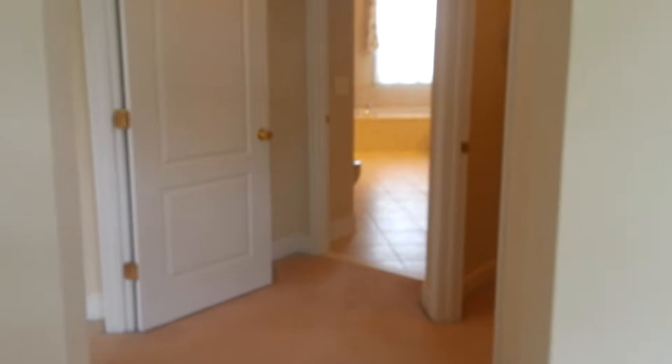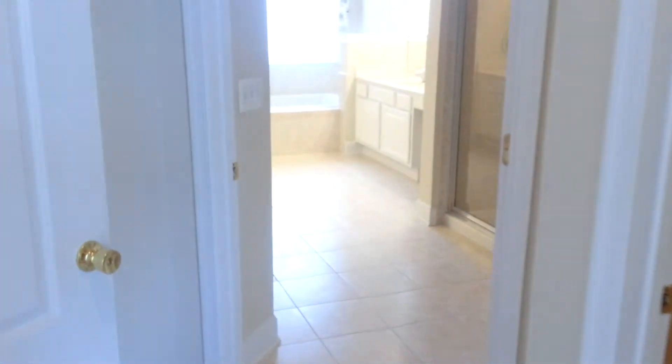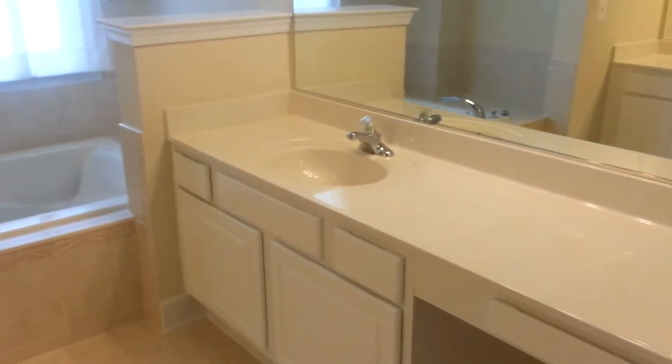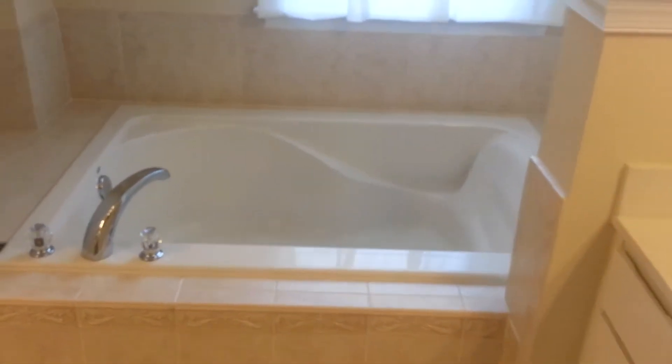This property is at exit 161, 20 miles away from DC. There is a railway station a minute away. So this is the master bathroom — humongous tub.